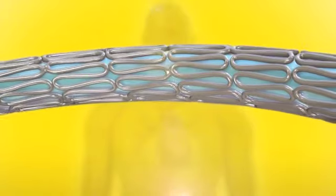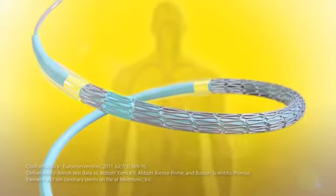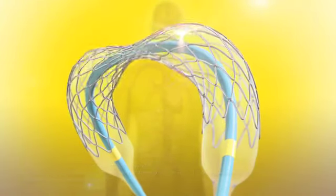The Resolute Integrity Stent utilizes the Integrity platform, which is renowned for its superior deliverability. Its revolutionary continuous sinusoid technology provides superior deliverability and conformability with enhanced procedural confidence versus major competitors.